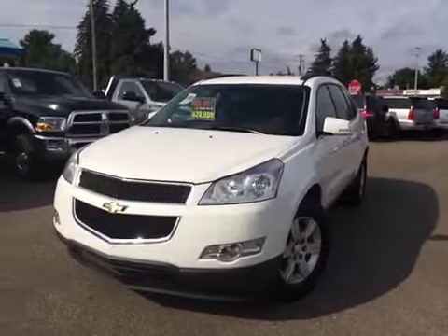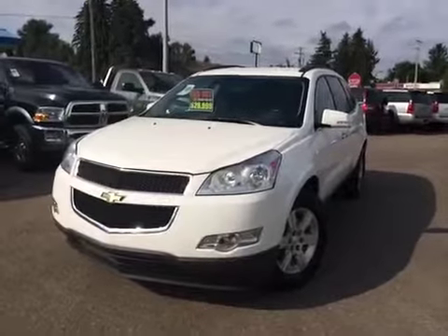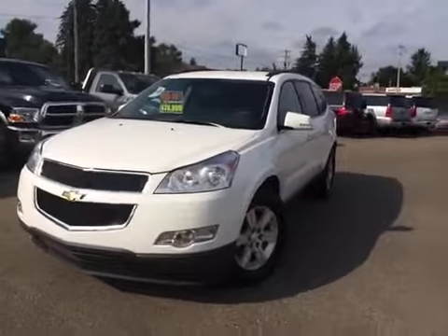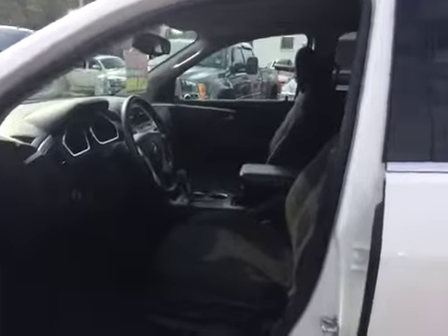Welcome to Brooks Motor Products. This is stock number 117-877. Here we have a 2012 Chevrolet Traverse all-wheel drive four-door. Let's have a look at the interior here.